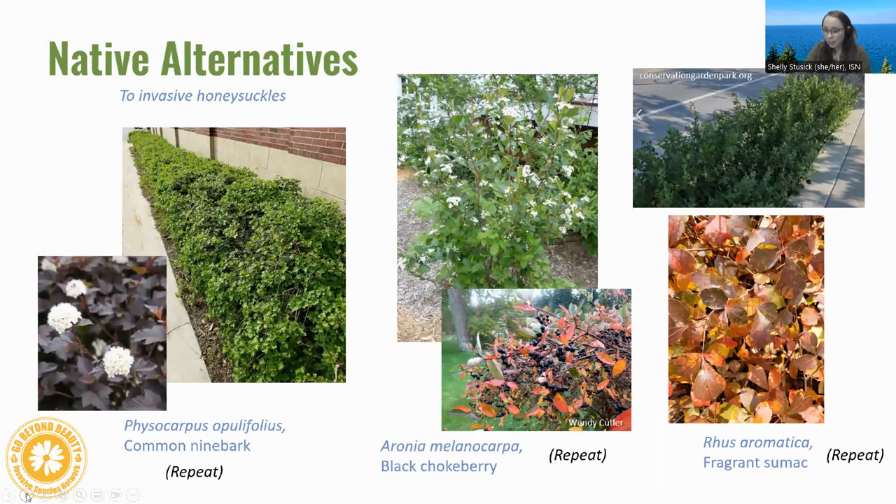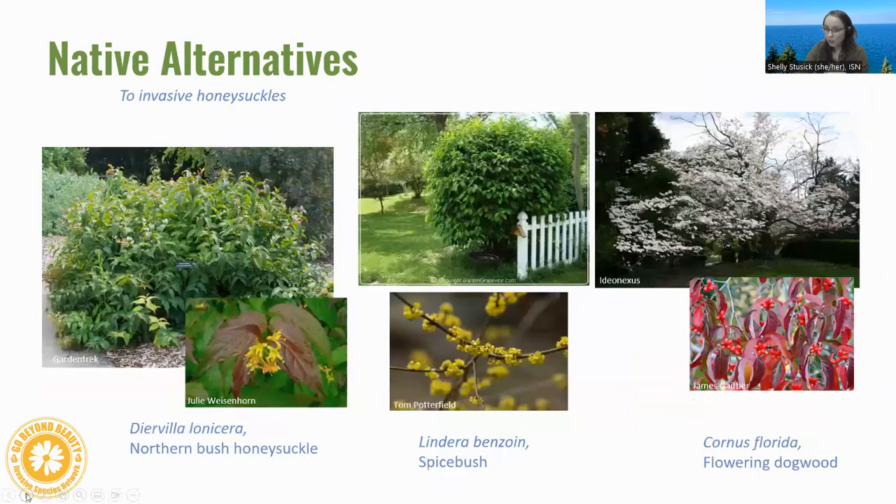Native alternatives for honeysuckle include many of the same recommendations: ninebark, chokeberry, and fragrant sumac. For shadier or wetter sites, options include northern bush honeysuckle (a native species), spicebush, and flowering dogwood. We have a lot of dogwoods that are great alternatives.